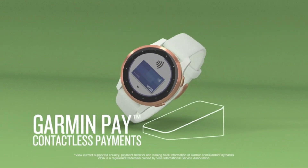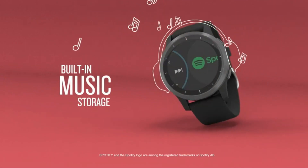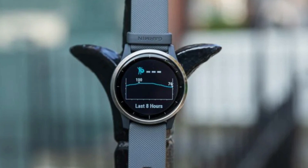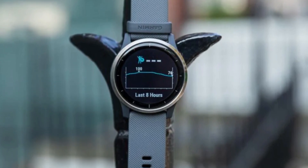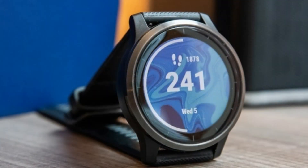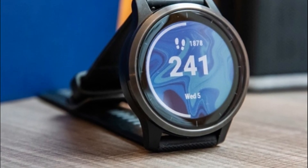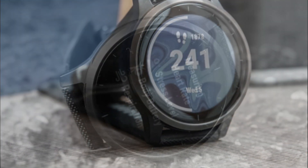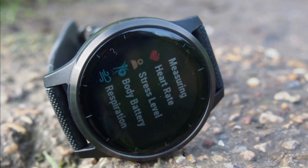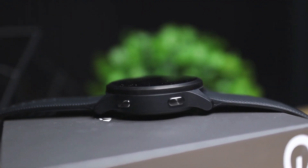Whether you're doing yoga, strength training, or cardio, these animated workouts can be helpful, especially if you prefer to work out at home or need some inspiration. Inclusion of pulse-ox sensors allows you to measure your blood oxygen saturation levels, providing valuable data on your overall health and fitness. It's particularly useful for activities like hiking at high altitudes or monitoring your sleep quality. Overall, the Garmin Vivoactive 4S is a feature-rich GPS smartwatch in a smaller size design.